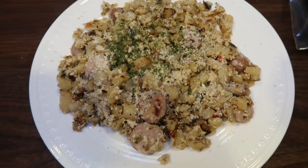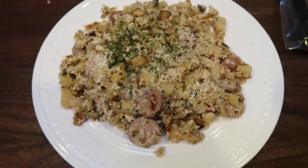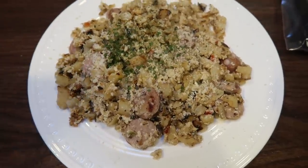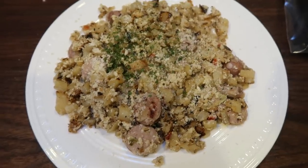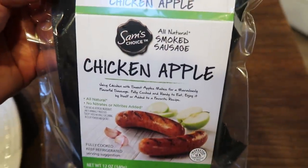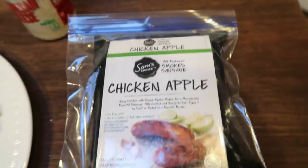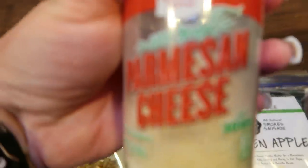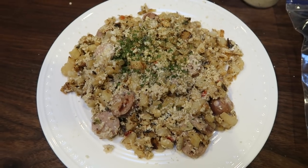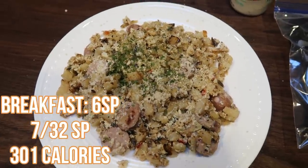Here's my breakfast. It's not the prettiest in the world but it's going to be so good. I made a scramble of sorts: one half cup of egg whites, one and a half cups of Oreida O'Brien hash brown potatoes leftover from my husband's breakfast burritos, and one Sam's Choice chicken apple sausage — two points per link with really clean ingredients, picked up at Walmart. I topped it with one point's worth of grated Parmesan cheese. So this whole dinner-size plate is only six points and should be nice, filling, and full of protein.